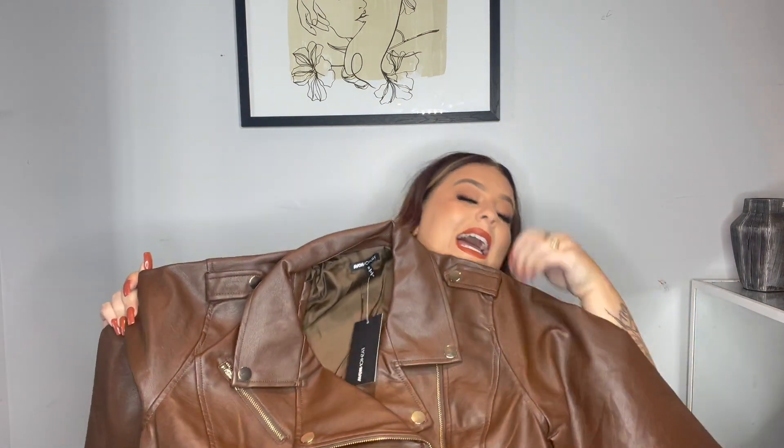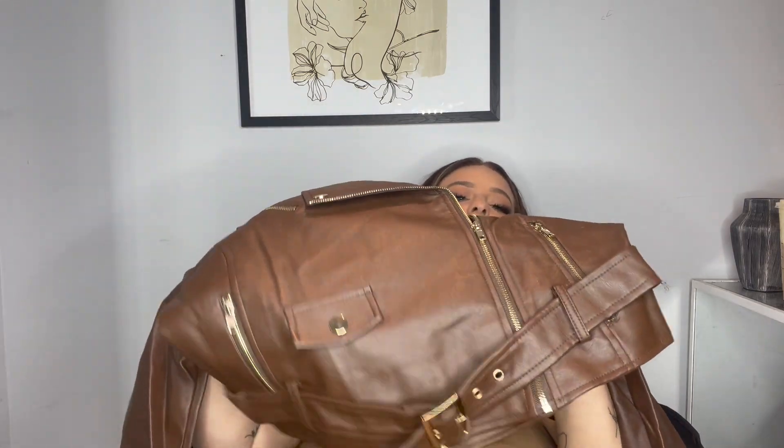The first thing we have is a faux leather moto jacket — this is called the Remind Me Later faux leather jacket in the color Mocha Gold, size 1X. You guys, look at this color — it's beautiful. I have been wanting a brown faux leather jacket for so long and I just could never find one I really loved. It has one of these little belt loop things, it's gorgeous, and it feels really nice — the inside is super soft.